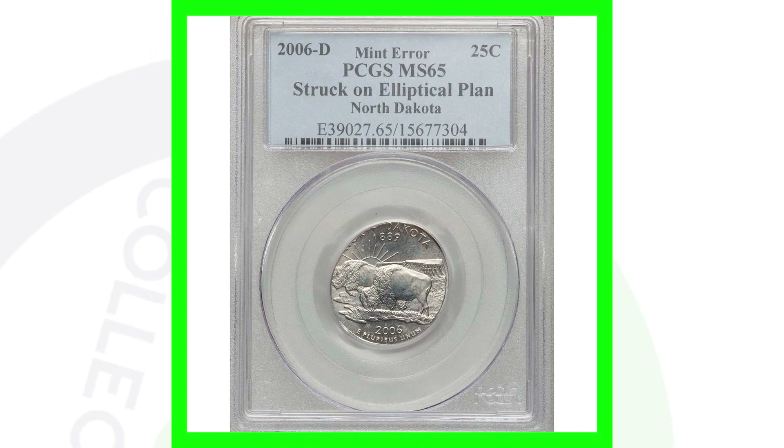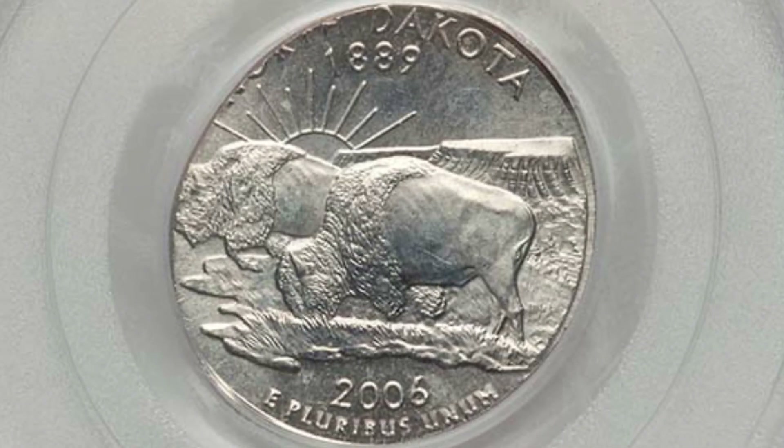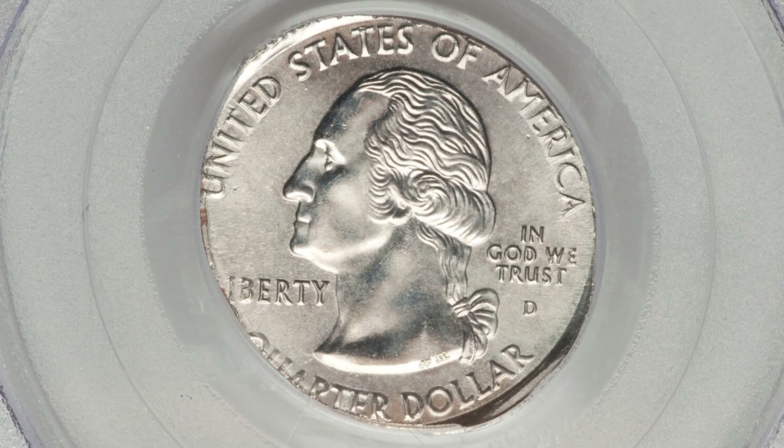This next coin is graded by PCGS at Mint State 65 and has been struck onto an elliptical planchet — again the North Dakota state quarter. This coin ended up selling for over $220 as a result of that mint error.